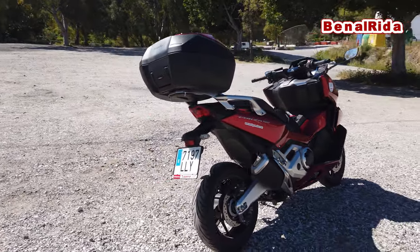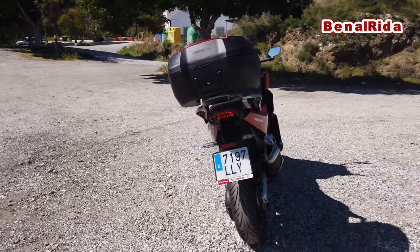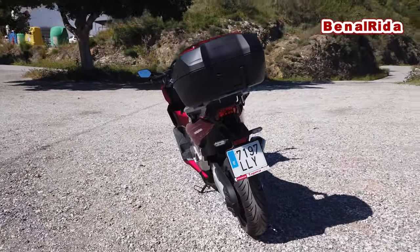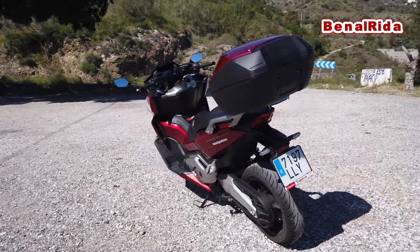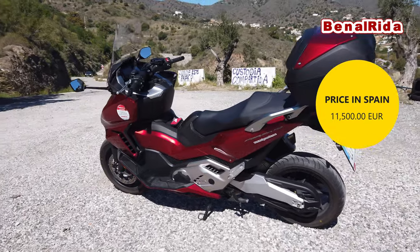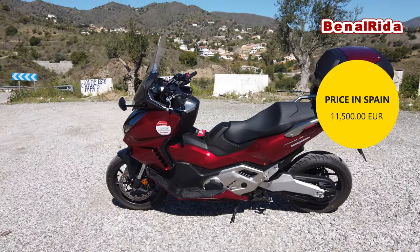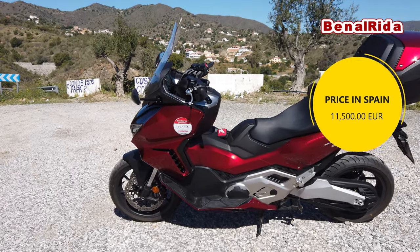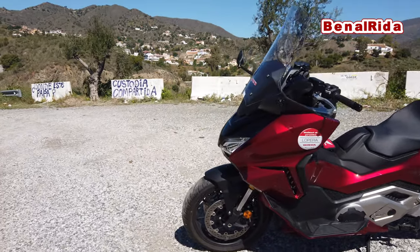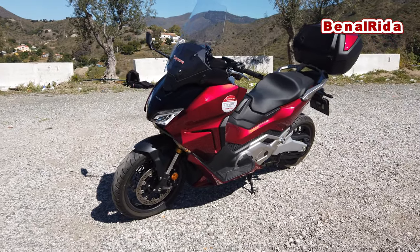The Honda Forza 750 does not come standard with this smart top box — you have to pay extra for that. The price in Spain is 11,500 euros on the road. There are four colors available: this beautiful red, black, blue, and white I think.